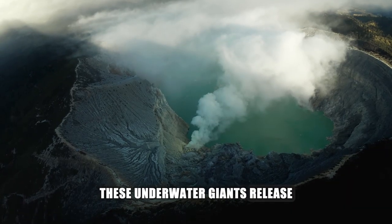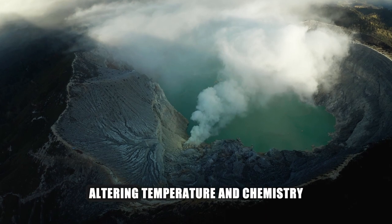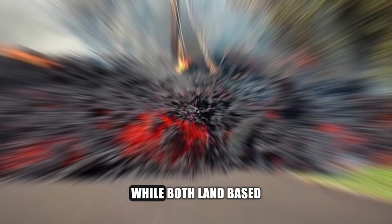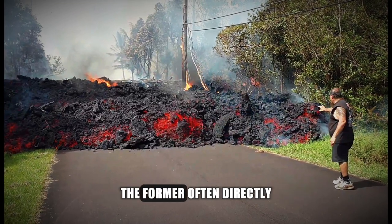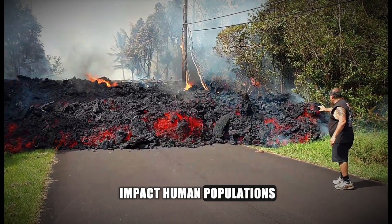These underwater giants release gases into the water, altering temperature and chemistry. While both land-based and underwater volcanoes pose risks, the former often directly impact human populations due to their proximity to communities.